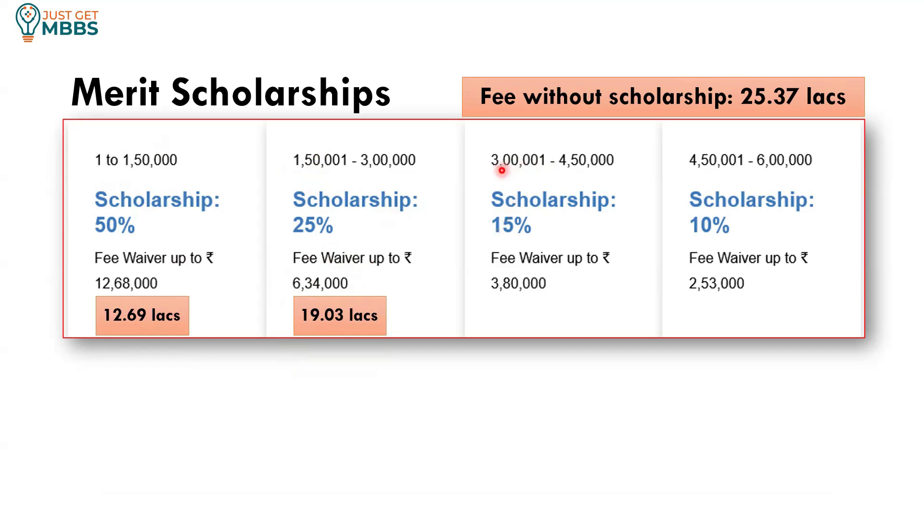If your rank is between 3,01,001 to 4,50,000, you get a scholarship of 15%, giving you a discount of 3.8 lakhs, so the total fees come to 21.57 lakhs per year. For rank between 4,50,001 to 6 lakhs, you will get a 10% scholarship, which means a 2,53,000 discount, and you need to pay 22.84 lakhs per year. From rank 1 to rank 6 lakhs you get some kind of scholarship. If your rank is more than 6 lakhs, you won't get any discount and have to pay the full 25.37 lakhs.